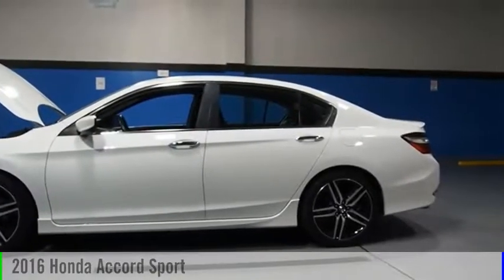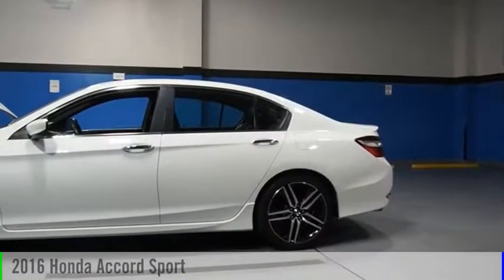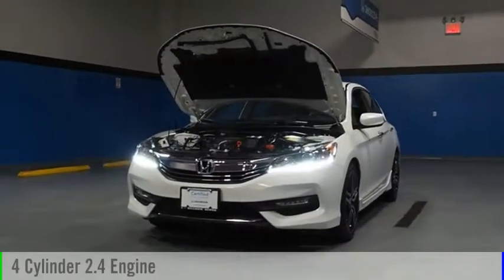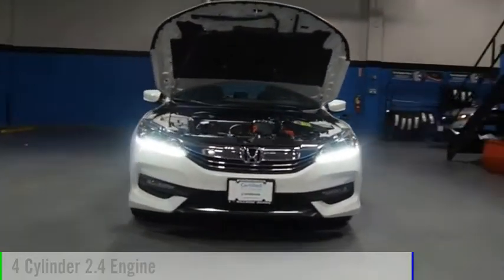Stop by and take a look at the 2016 Accord. This vehicle is powered by a front-wheel drive, four-cylinder, 2.4 liter engine.